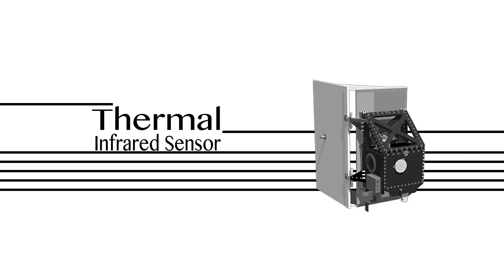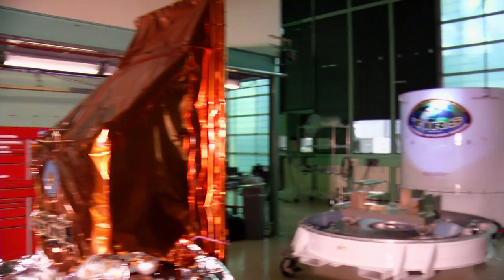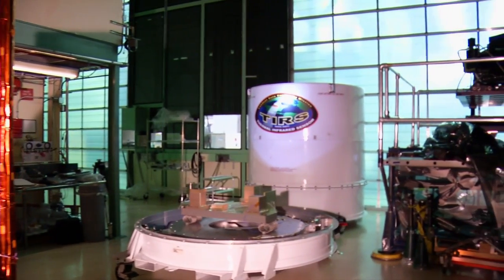The Thermal Infrared Sensor instrument, TIRS, monitors the Earth in thermal bands, which actually images temperature on the Earth's surface. With TIRS, scientists are able to track how much water is used by crops on individual farm fields.